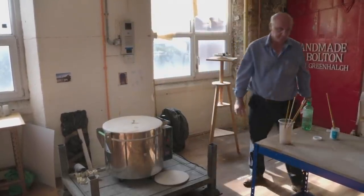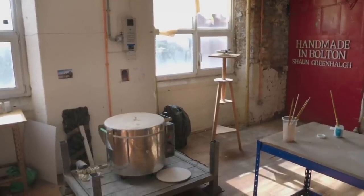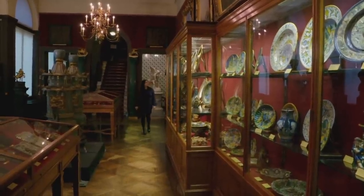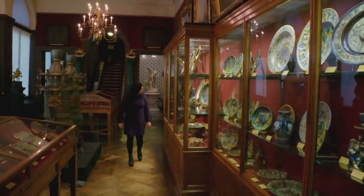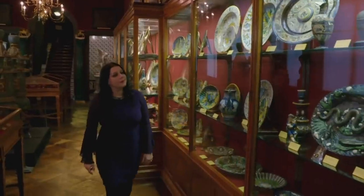A few days later, down in London at the Wallace Collection, Janina is waiting to see what's come out of Sean's kiln once the firing has worked its magic.